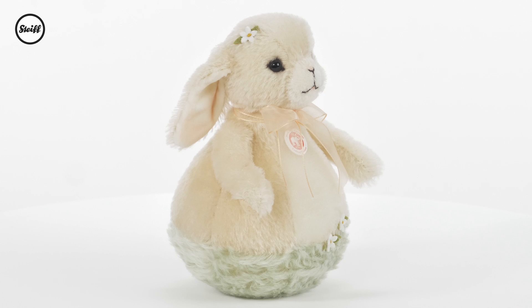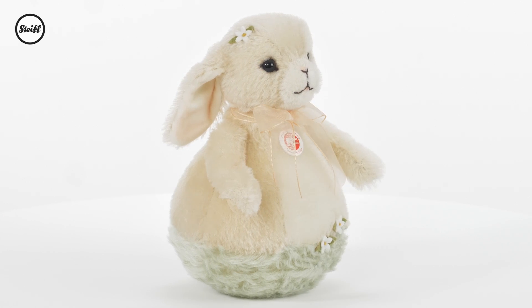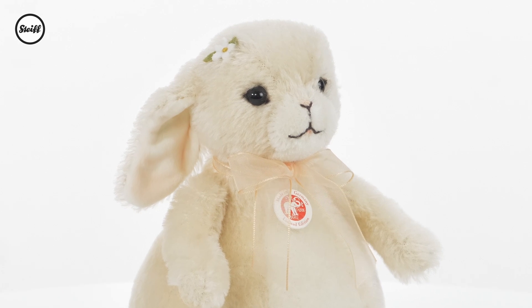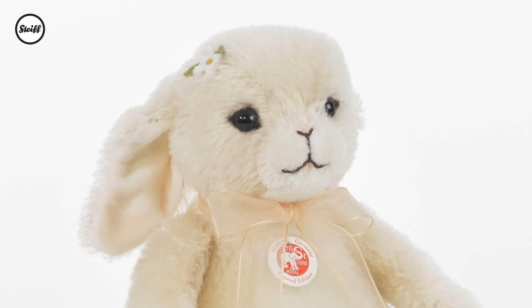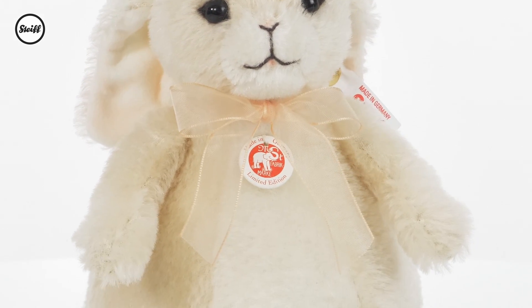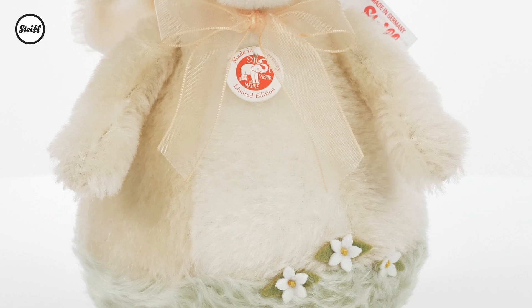Steiff roly-poly animals first appeared in 1909 and are constantly on the move with their unique ball-shaped body. Following the path of our snowy owl, we delight in offering the second in the series: our adorable roly-poly spring bunny, who truly captures the joy of springtime.